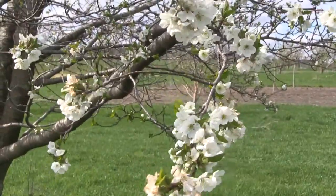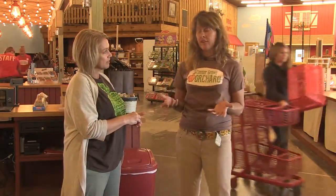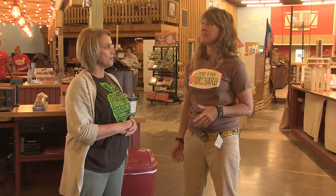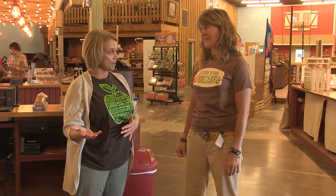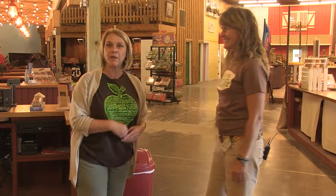So when we see all those blossoms in the spring, we have to remember some of those are picked and taken away, and the other blossoms will become the apples. Which is why we want to teach everyone how to pick an apple off the tree correctly. There's a special way to do it — you don't just reach up and grab, because we don't want to lose the blossom from next year. So how you pick the apple affects next year's crop. Could you take us outside and show us? Let's do it!